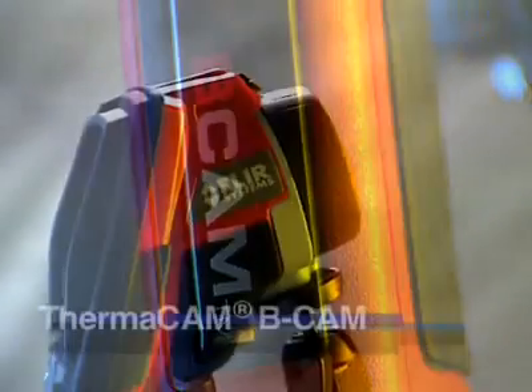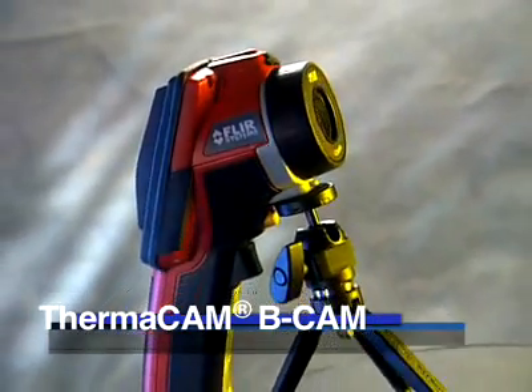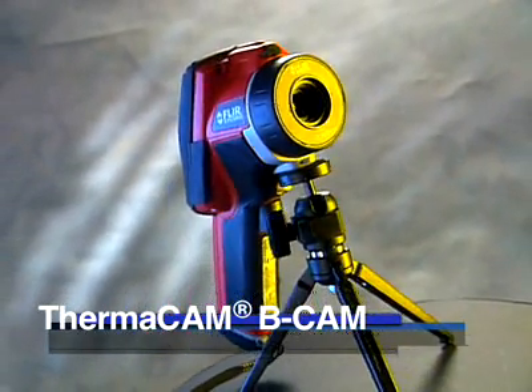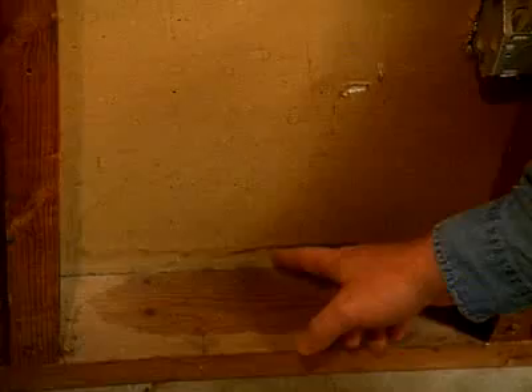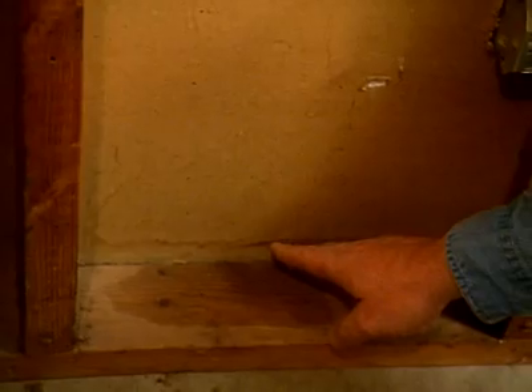The FLIR Infrared Camera already gives us a distinct ability and is already changing the way we do things. With an infrared camera, you can actually see things. Now it's being done with a written report and digital photos taking conditions that are plain to see with the naked eye.